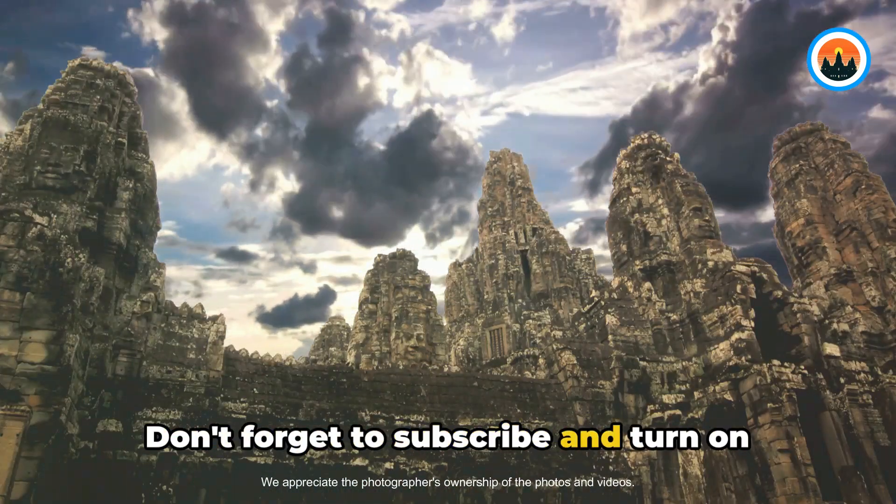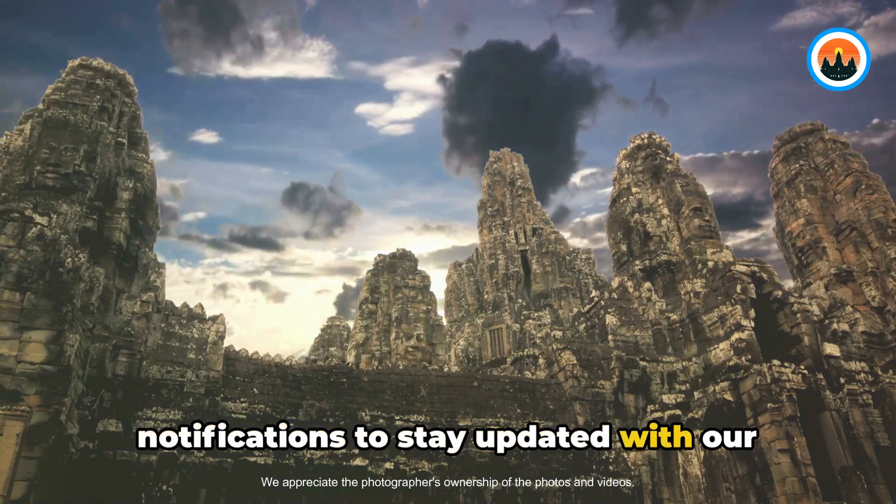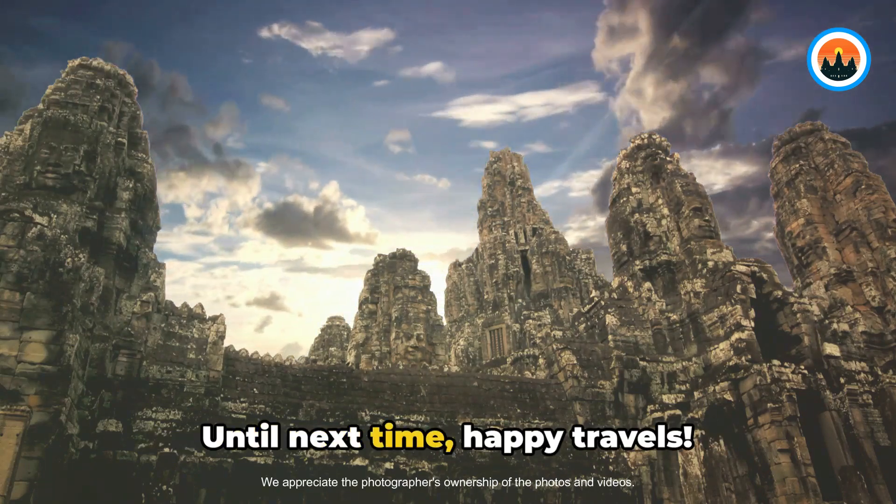Don't forget to subscribe and turn on notifications to stay updated with our latest videos. Until next time, happy travels!